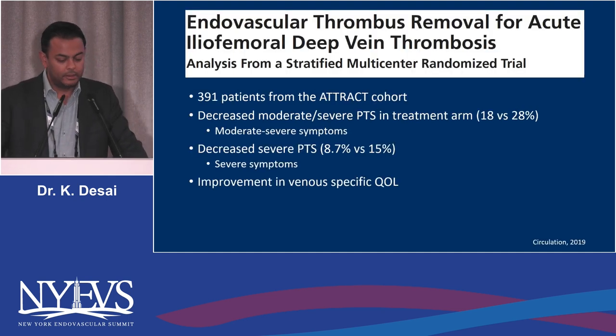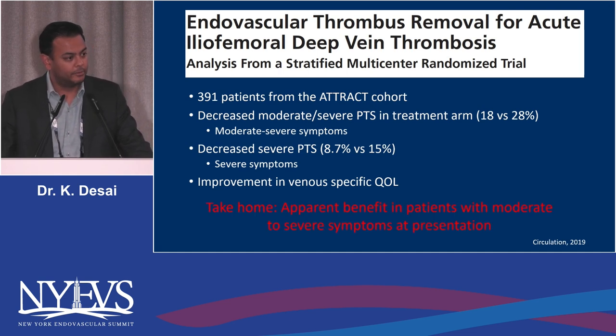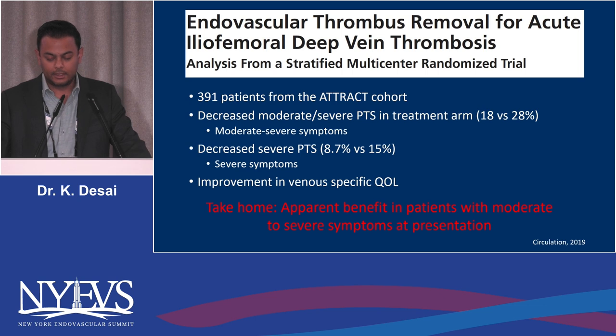Diving into the iliofemoral cohort of ATTRACT — 391 patients — they found decreased moderate to severe PTS in the treatment arm, a 10% risk reduction, and decreased severe PTS from 15% to 8.7%. They also found an improvement in venous-specific QOL. The take-home from this subset analysis is that there was apparent benefit in patients with moderate to severe symptoms at presentation, meaning you treat those with iliofemoral DVT.